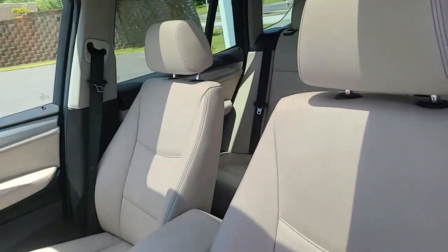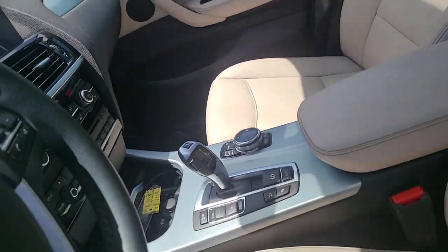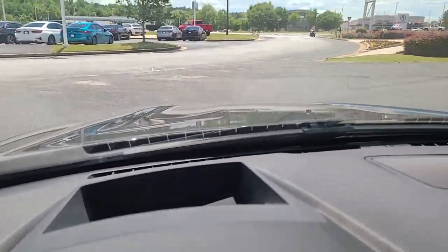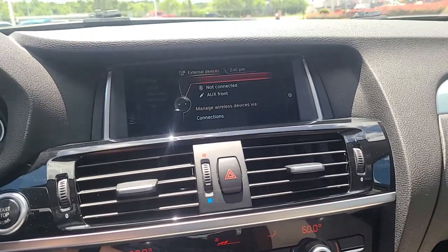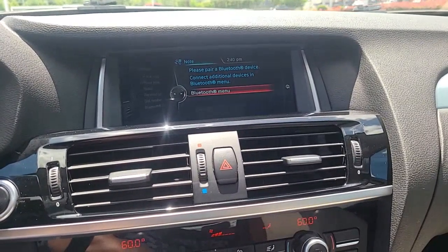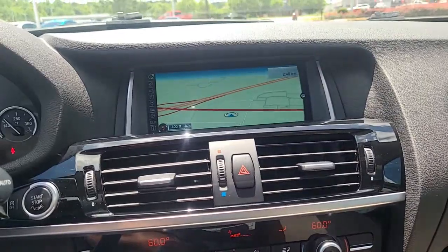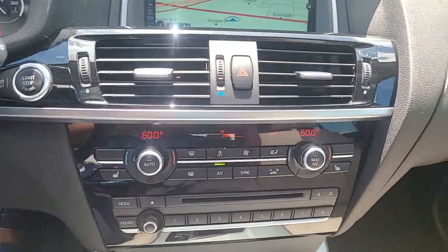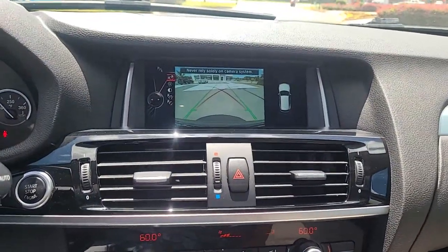Even the interior is in pristine condition — no rips or tears anywhere in the leather. It does have the heads-up display, just got the map, heated seats, dual air control, and a back-up camera.